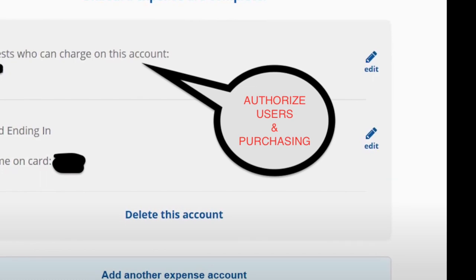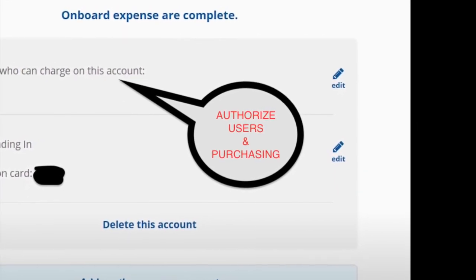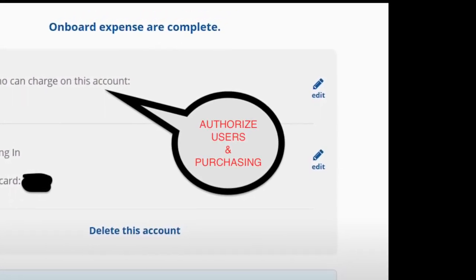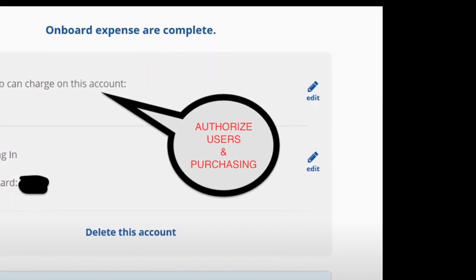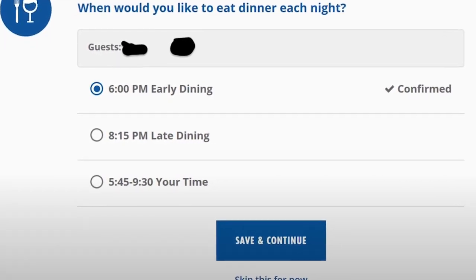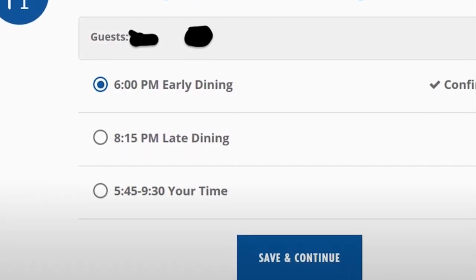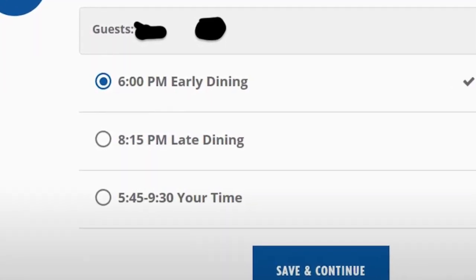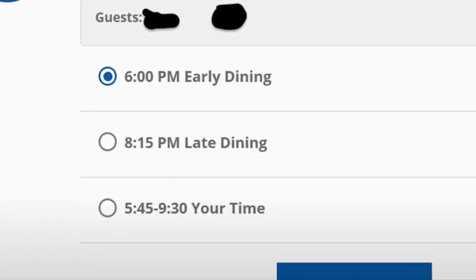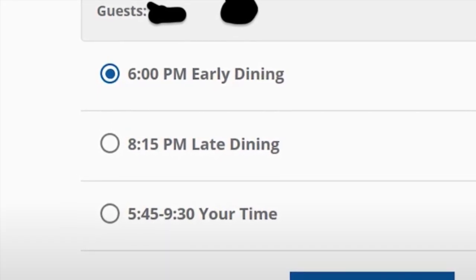The next one is authorizing users and purchases. You have that little credit card — they call it a sail-and-sign card on Carnival. This will authorize users to swipe and utilize your banking account attached to your card throughout the ship, so be careful with who you add. Right here is also where you can add what time you'd like to eat dinner. You can have anytime dining, or Michelle and I usually choose early dining, though we've been considering late dining so we can have more fun in the pool.